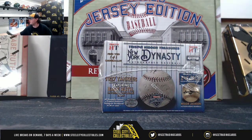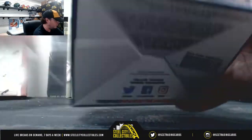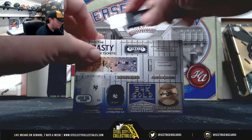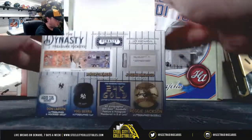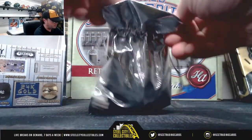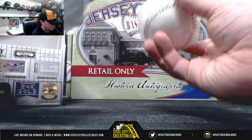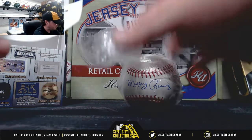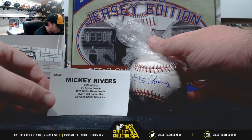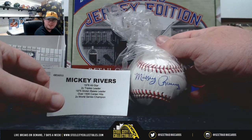If I can figure out what the knife is. Mickey Rivers, 1976 All-Star, two-time leader in triples, 75 stolen base leader, had over 1,500 career hits, and is a two-time World Series champion.